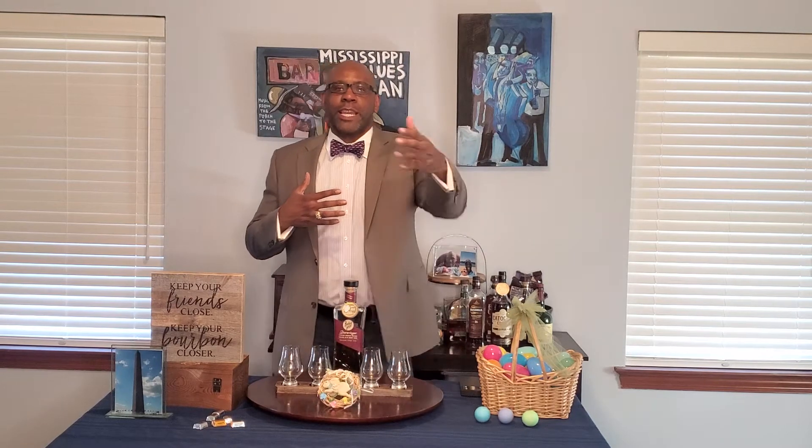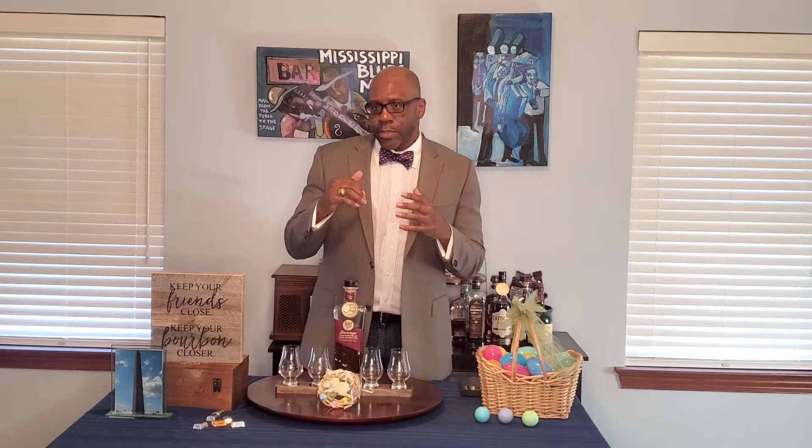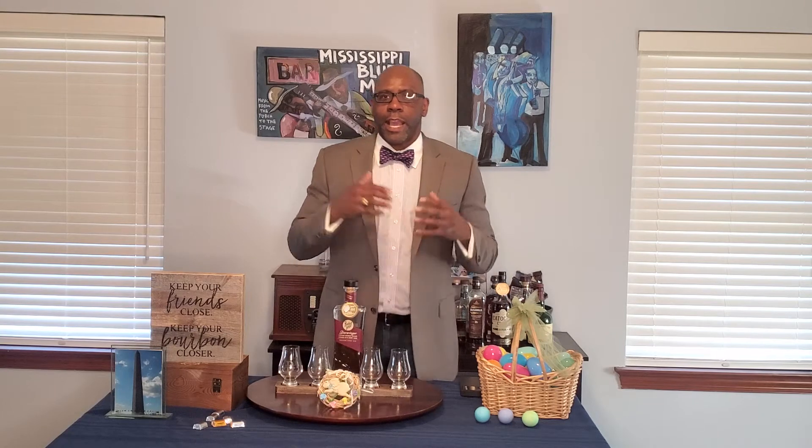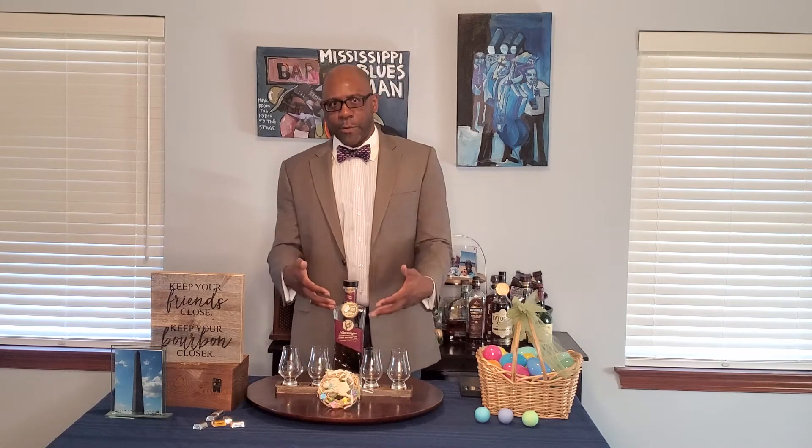Whiskey Butler, take 40. Howdy, welcome to the Whiskey Butler — I am your host Wesley Butler, here to serve you a little whiskey wisdom. Today, in honor of Easter, I thought I'd put on my Sunday best. I've got some chocolate, some dyed eggs, some plastic eggs with candy in them, and a whiskey.